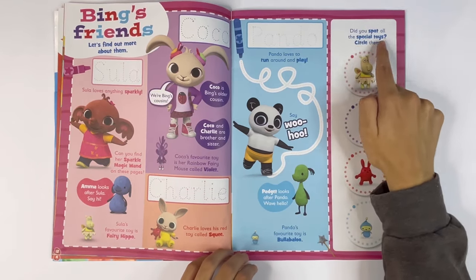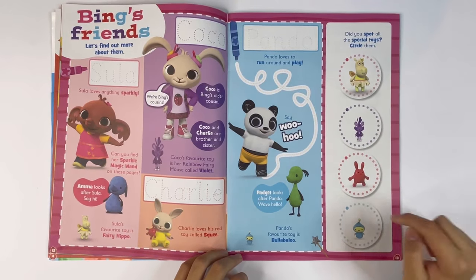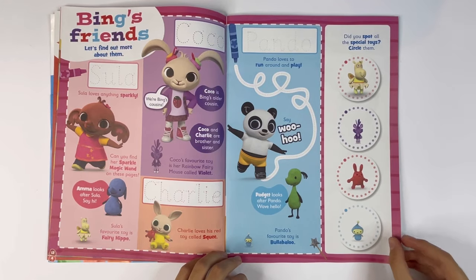Did you spot all the special toys? Circle them: Fairy Hippo, Violet, Squee and Bula Baloo.